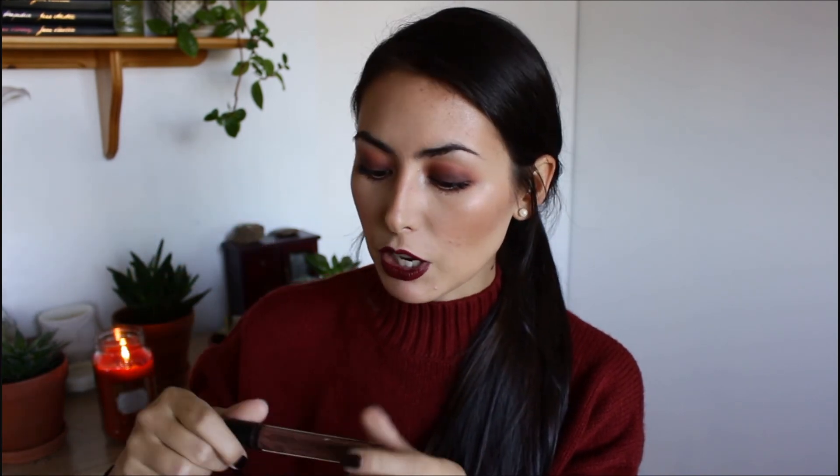I have three liquid lipstick formulas to share. The first isn't extremely long lasting but it is really comfortable for a liquid lipstick — the NYX Lip Lingeries. The one I'm holding is in the shade After Hours, a grayish brown that's really beautiful and perfect for fall. I reach for these more and more as it gets colder and my lips get drier. They don't transfer and they dry down completely matte. The only downside is staying power, but for a non-drying liquid lipstick these are the way to go.